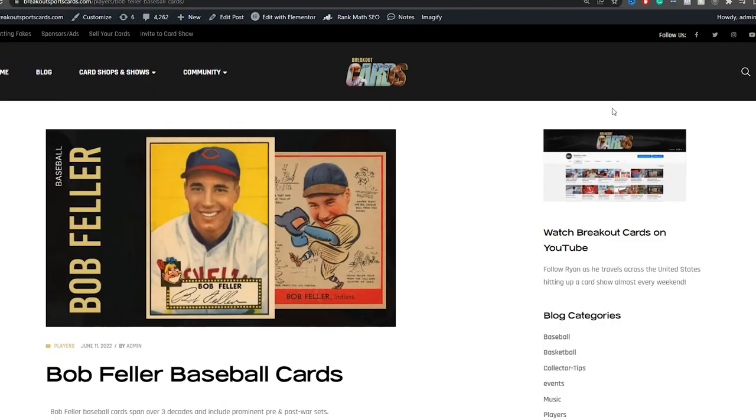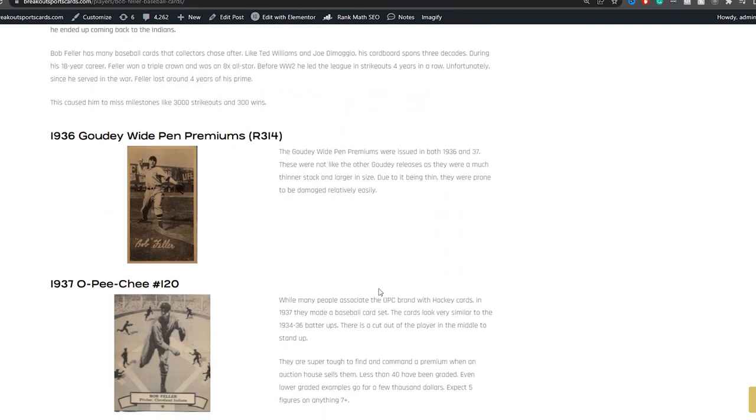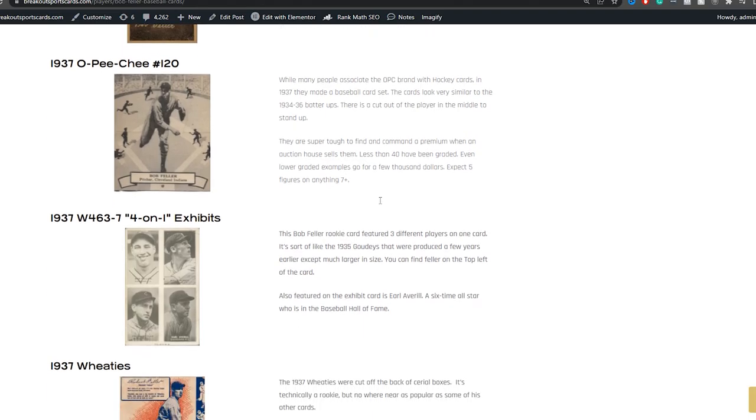If you want to learn even more about Bob Feller baseball cards, I have a full article you can check out — the link is down below in the description or the comment section. In the article we cover 26 different cards, so make sure to check it out since we couldn't cover everything in the video.